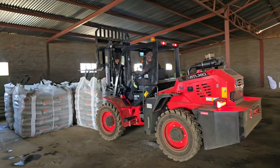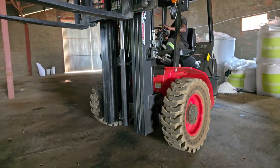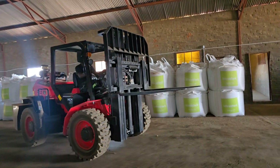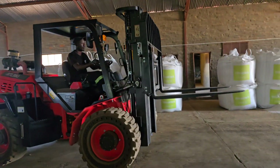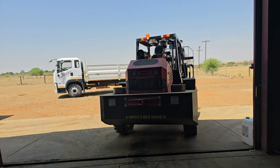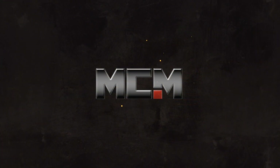No matter what your material handling requirements are, MCM has the largest variety of options available in southern Africa. We have what you need. Contact one of our product specialists today and let's build the future, together.